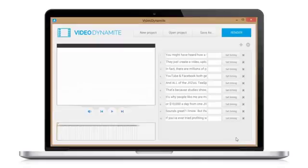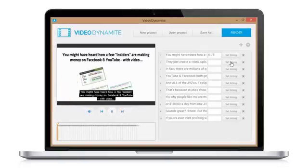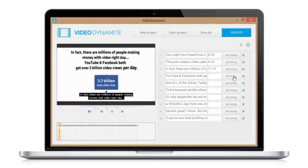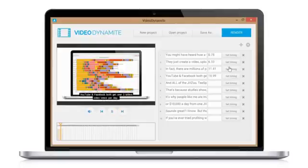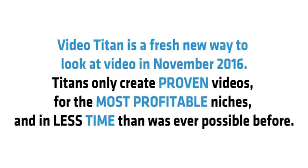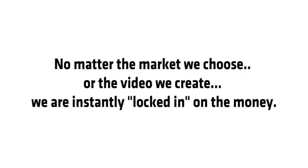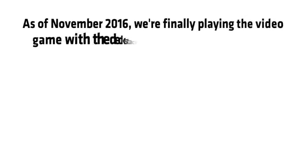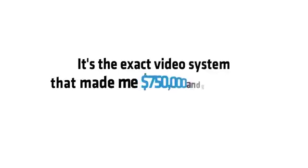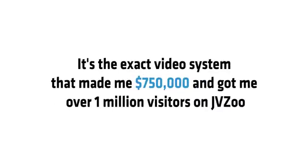Secondly, we can add subtitle text to our videos, which increases engagement and drives your message home much better. I'll show you how to use this trick to get bonus free SEO traffic, and it only takes a few seconds using our Tube Traffic software tool. Video Titan is a fresh new way to look at video in November 2016. Titans only create proven videos for the most profitable niches and in less time than was ever possible before.